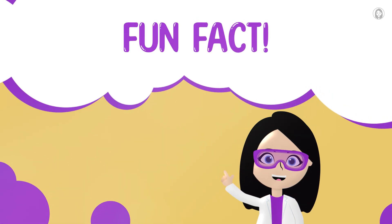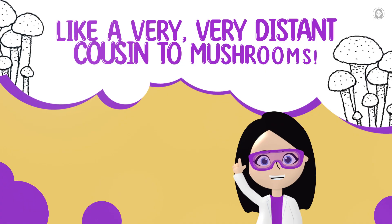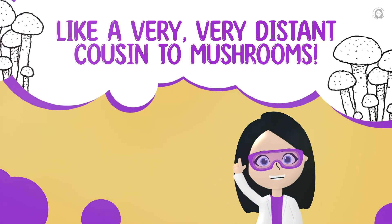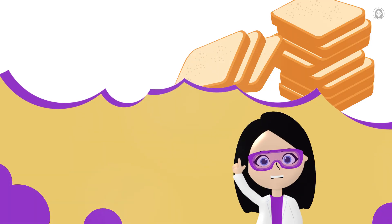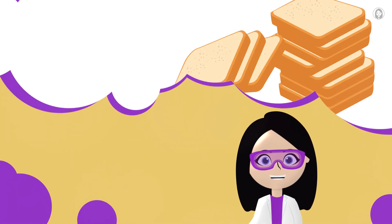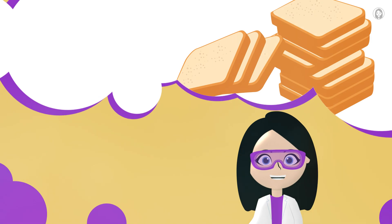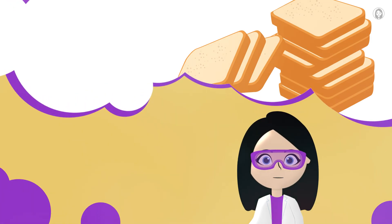Snack-sized science fun fact: yeast is a type of tiny living thing called a fungus, like a very, very distant cousin to mushrooms. And it's been helping humans make yummy bread for thousands of years. How amazing is that? Snack-sized science: tiny facts with tasty friends. See you next time for another bite-sized adventure!